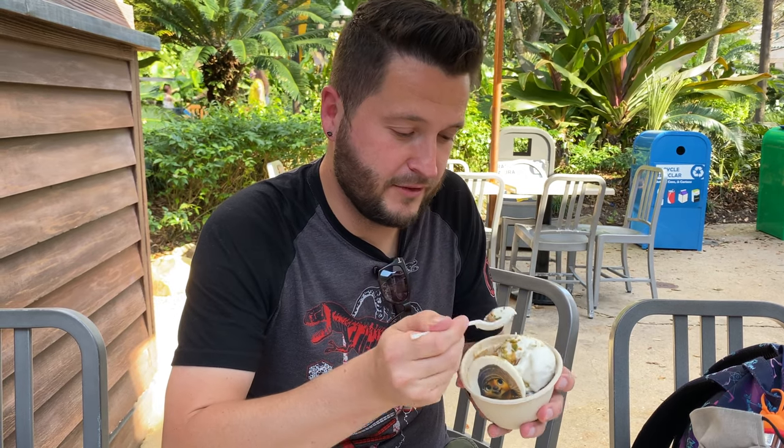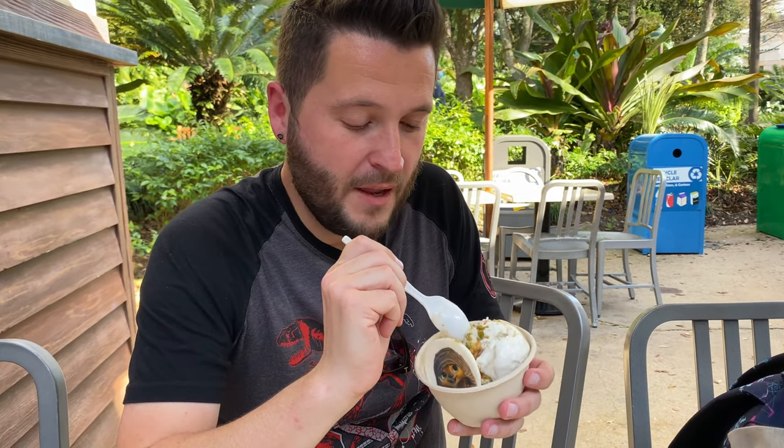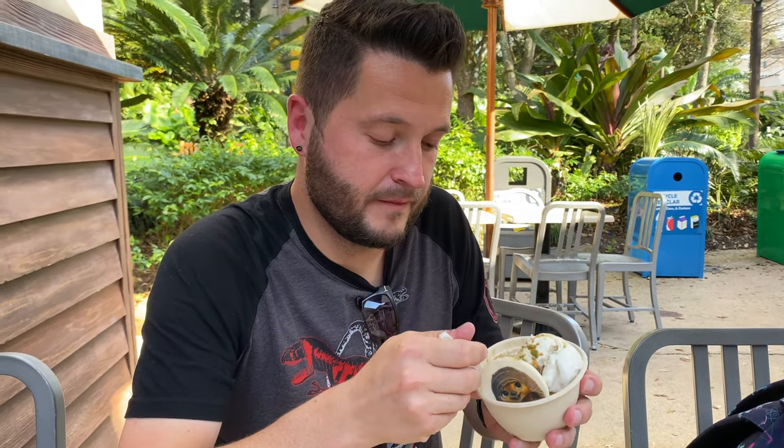The ice cream is delicious — you can't go wrong with the standard Disney vanilla bean ice cream, right? This is good. I don't even remember the last time I had an ice cream sundae, so this is super indulgent for me right now.